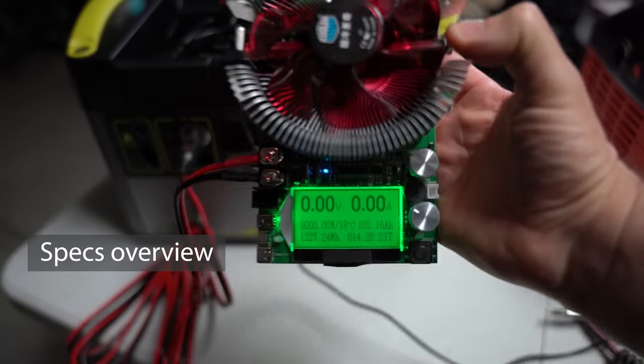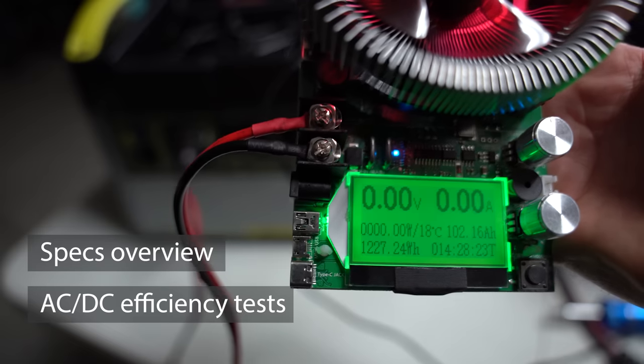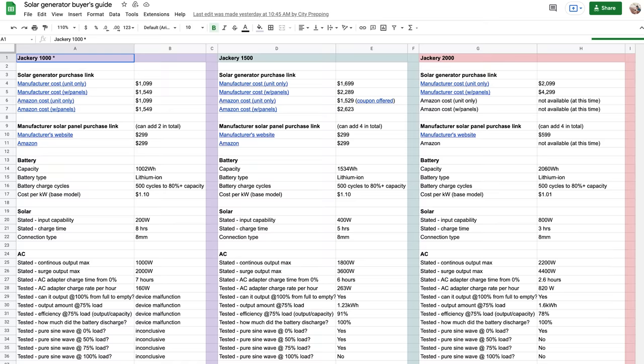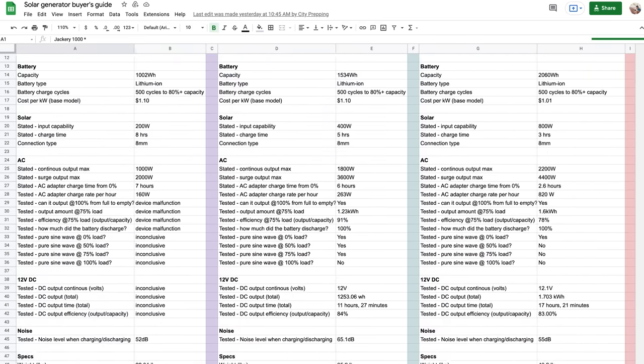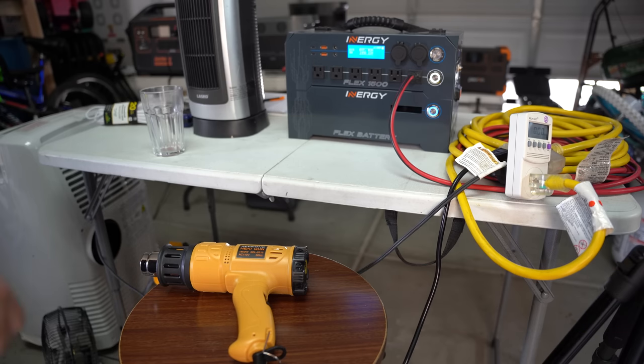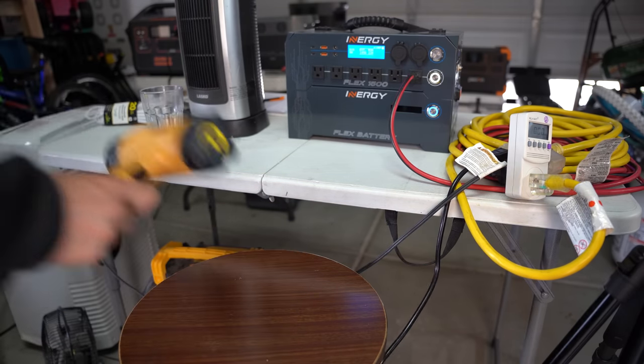Now let's go through each major brand. For each model we'll cover specs, AC and DC output test results after fully depleting the battery, the product's X-factors, and my thoughts. I focused on models in the 1,500 to 2,500 continuous-watt output range that you could realistically take in an evacuation yet still power basic household appliances like a small refrigerator. I'll also introduce a few models outside this range for additional options. Let's start with the Bluetti AC200 Max.